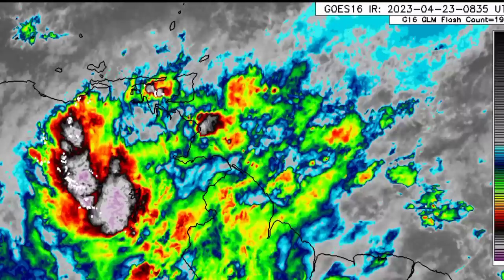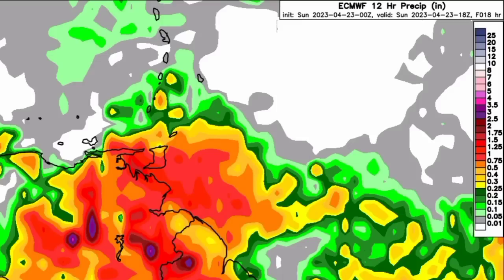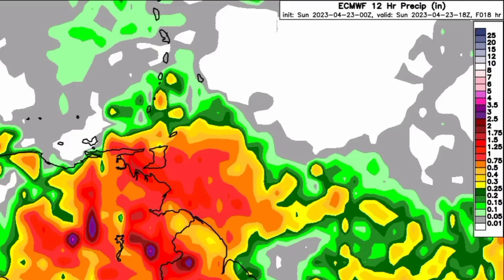Now we want to move on to what the Euro model is expecting in terms of the rainfall. There are different colors to show how much rainfall the area is expecting — there's the key over to the right side of your screen. As we go more to those shades of reds and burgundies and purples, that is increasing totals expected. A lot of this is confined to Trinidad and Tobago, as well as the northeastern part of South America, even extending into the Windward Islands. This goes out to this afternoon, so quite a bit of rainfall expected for the next couple of hours.